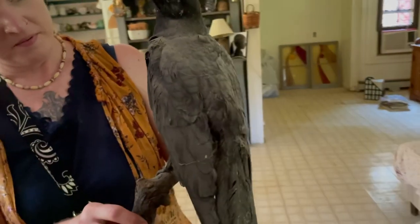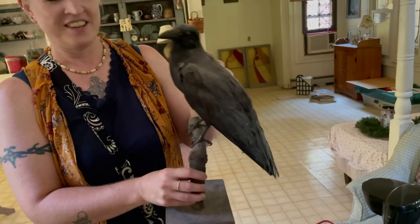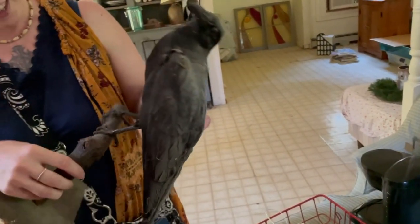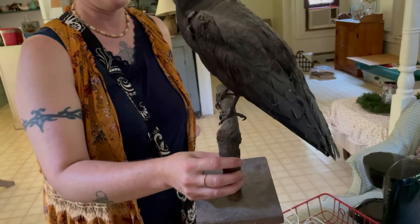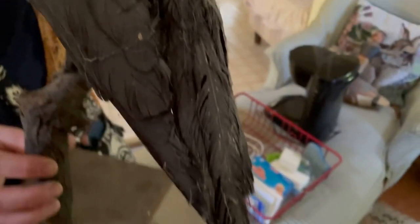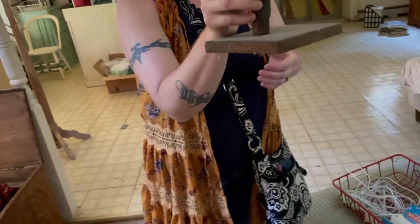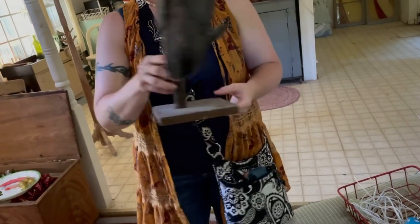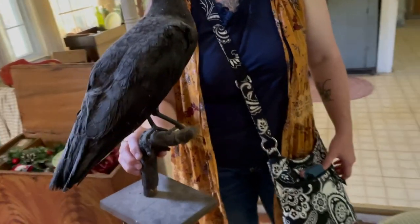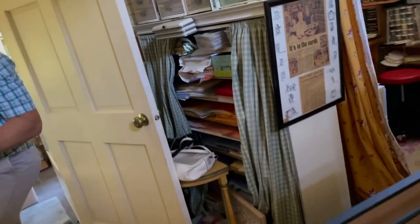I'd say $50 to $60 on that. Is that taxidermy? I think it is — most of the feathers are there and he's in good shape. I think if you're doing your sale right before Halloween, crows sell like crazy. I think you could be looking at $75 for that and I don't think that'd be too crazy.